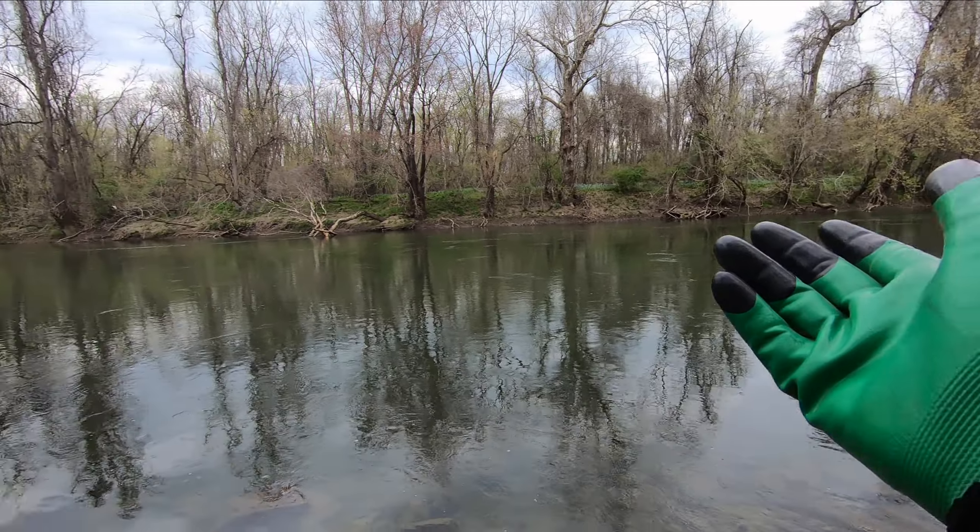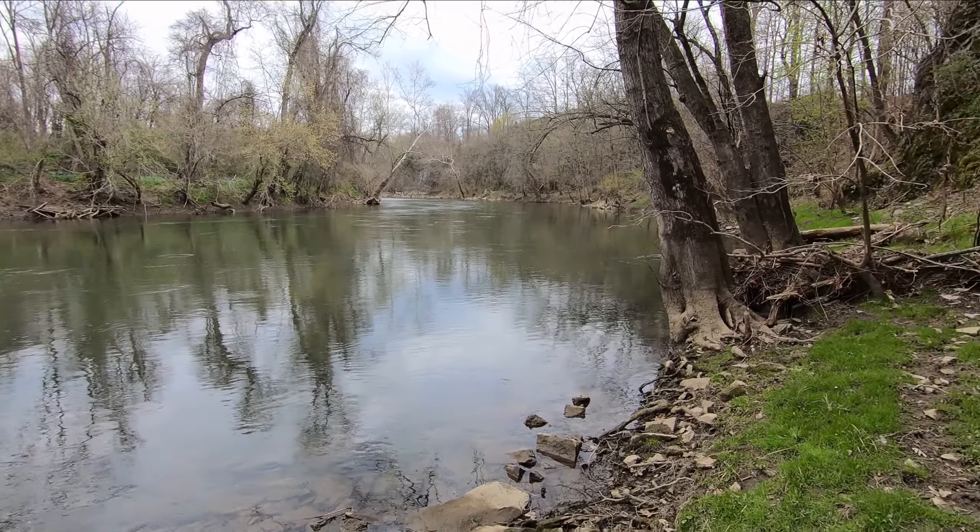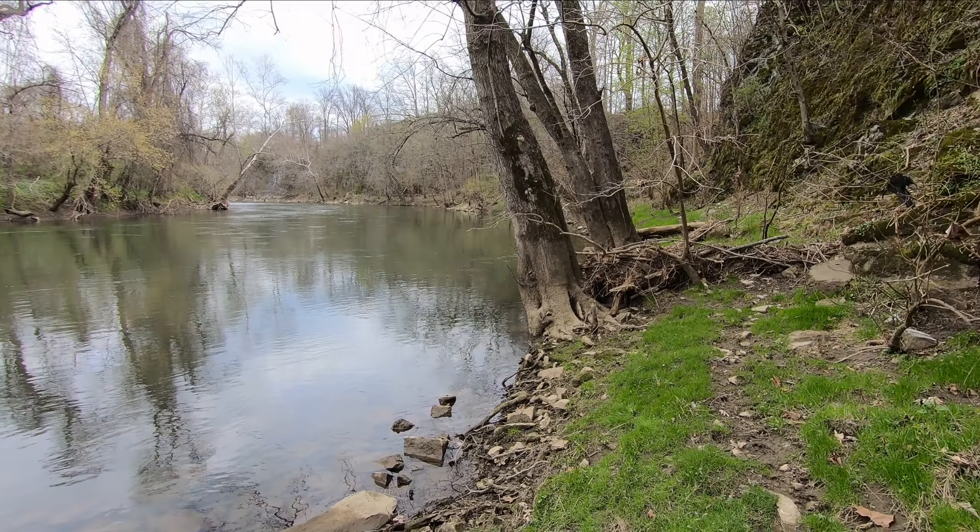Those noisy geese are now heading downstream. I came down to creek level and there is a path here. I'm seeing mostly deer and probably blue heron tracks. If it were peak summer, we probably would have seen a nice amount of tubers and kayakers go by already, because this is prime tubing and kayaking creek here.